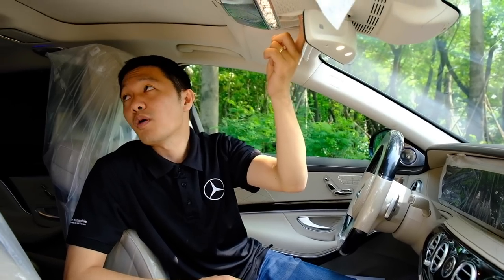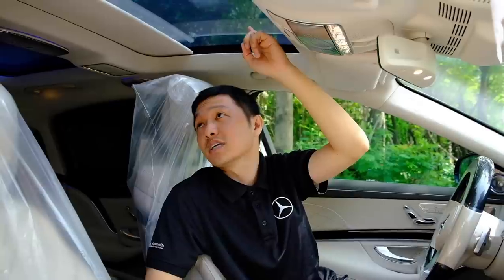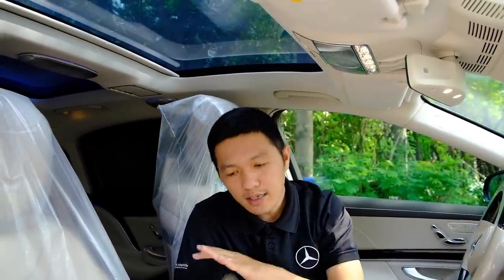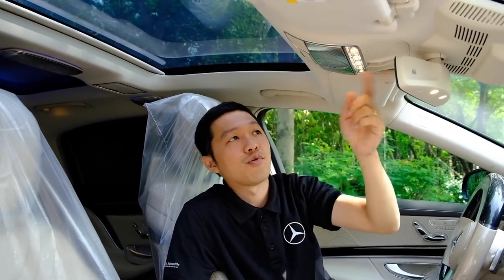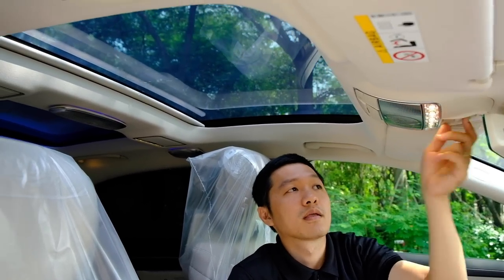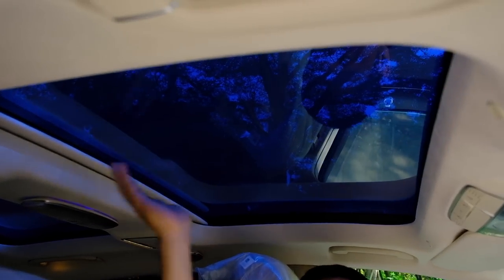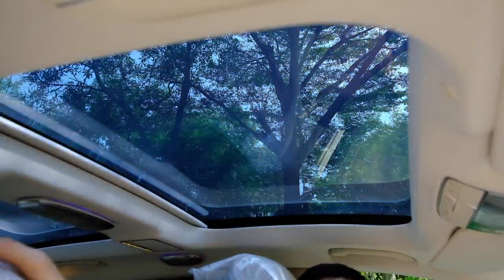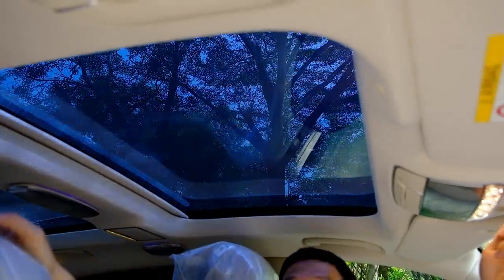Một điểm nữa: đây là cửa sổ trời – rất khác so với S-Class thông thường và các dòng xe khác của Mercedes-Benz. Cửa sổ trời này có thể thay đổi được màu. Khi bấm một lần thì chuyển sang tối hơn cho mát hơn, bấm thêm một lần nữa thì sáng hơn.